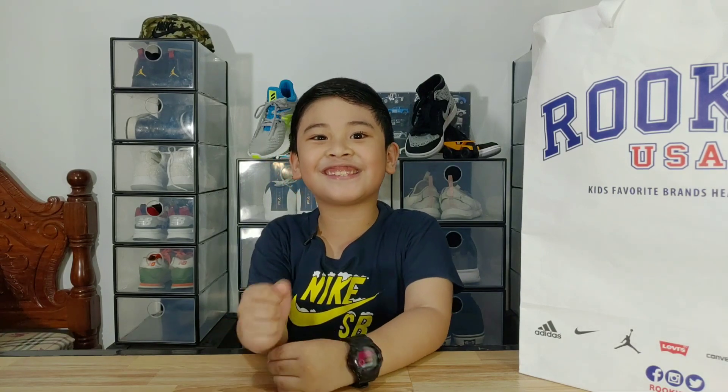What's up, YouTube? I'm Lance Bryan J. Pineda, and today we're going to unbox my most favorite shoe, the Nike Cortez. Let's go!